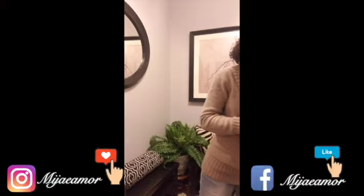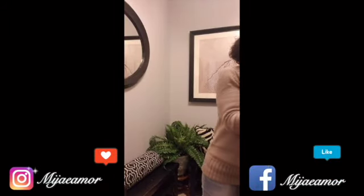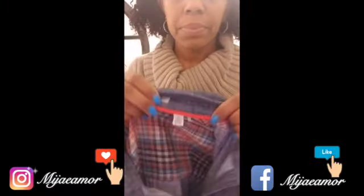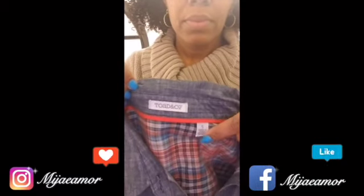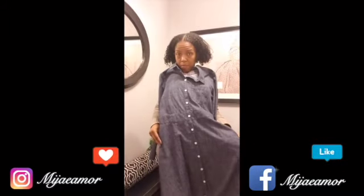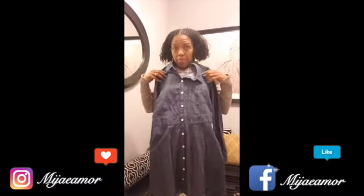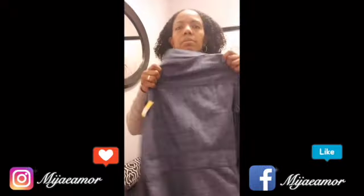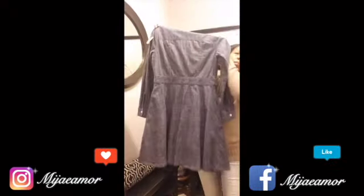Then we have a denim dress from Toad and Company, size small. So cute — and it has pockets! I can wear this now with some boots and a shirt underneath to layer it. Really cute.